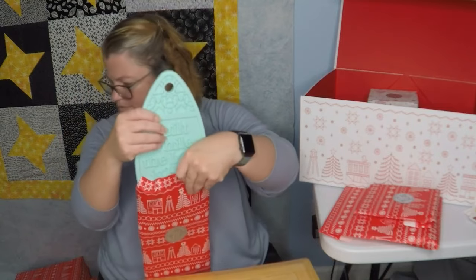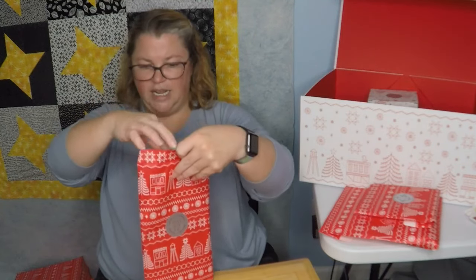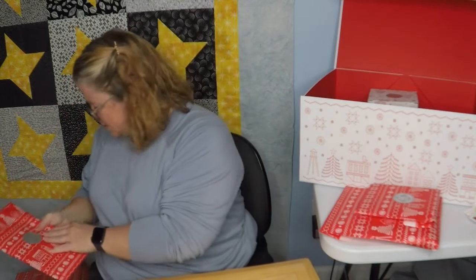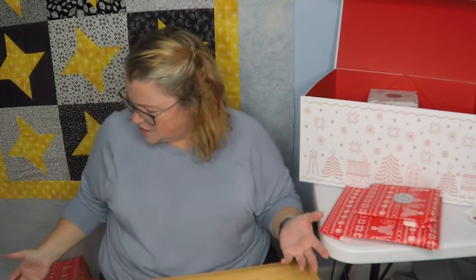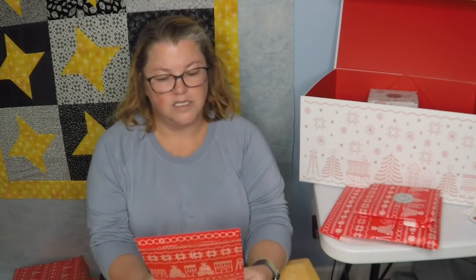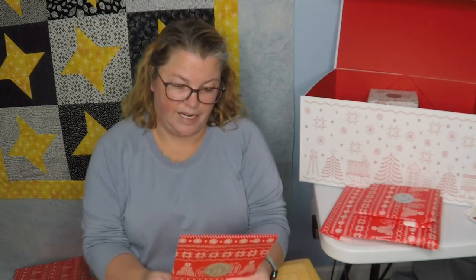So far, am I getting $5 a day worth? So far, absolutely 100%. Even the cheapest thing — the charm squares — come with something else on that day. This might be the cheapest thing so far. It's really flat, light, and rectangle.